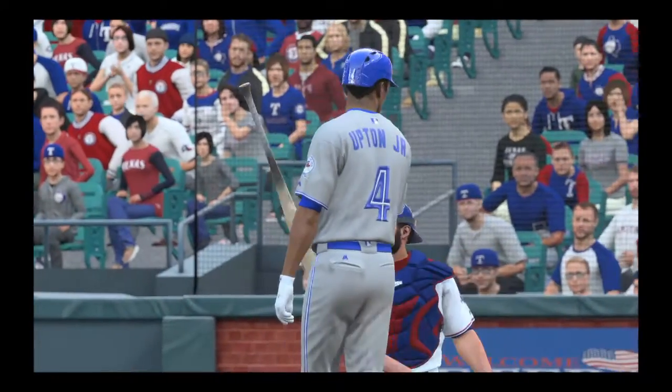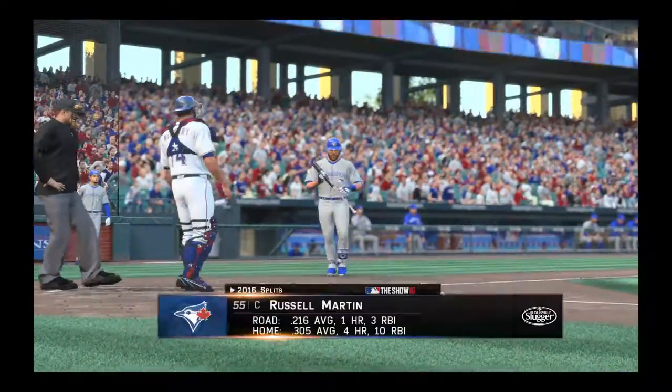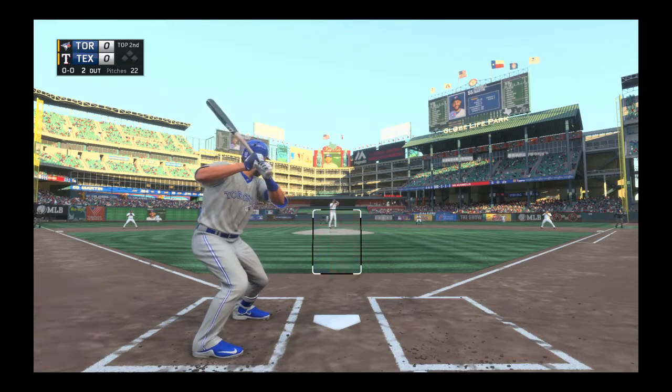And here's a changeup in there for a called third strike. That's the second out of the inning. Russell Martin will stand in now, and as you can easily tell from the splits, he's really struggled away from home.